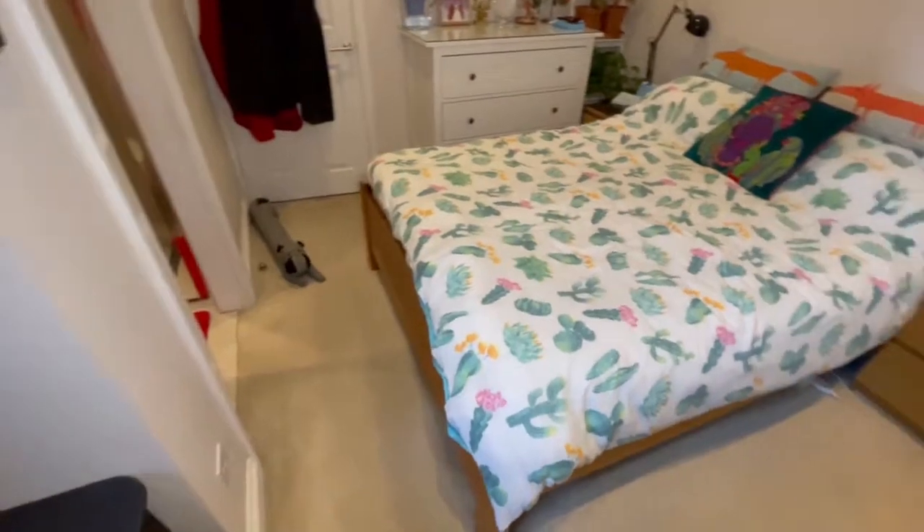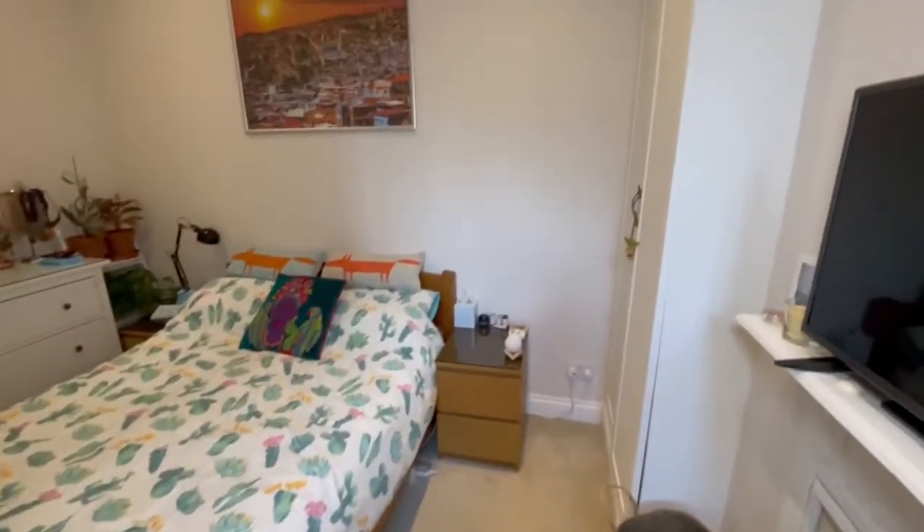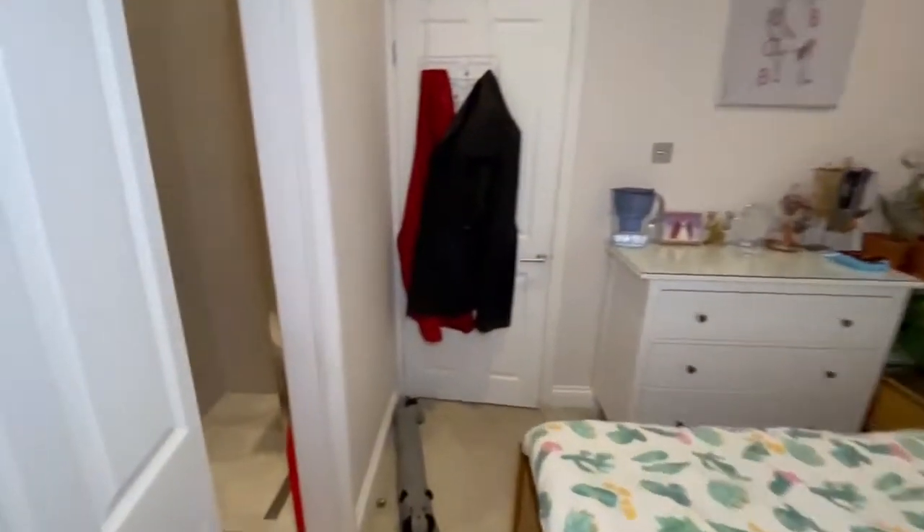We have an ensuite bathroom in this room too — let's take a quick wander inside.